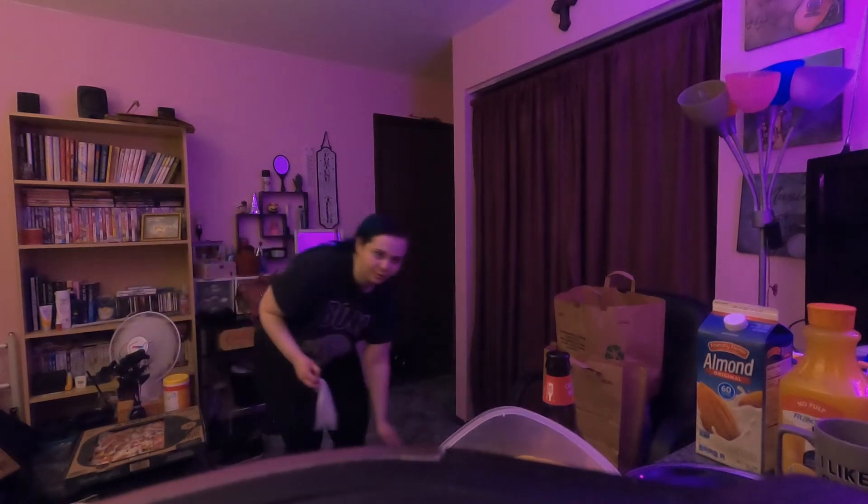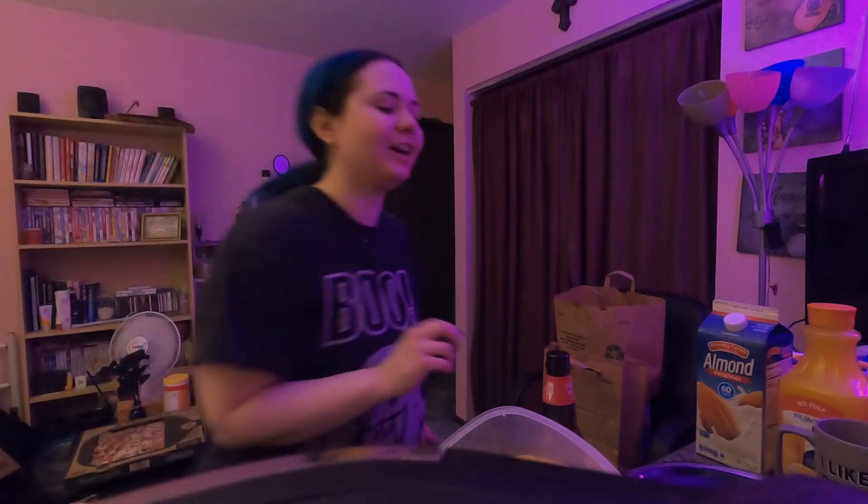I've been binge watching Supernatural — I'm like on season 10. That show has a badass soundtrack, like the music in it is badass. I'm well aware of how the series ends and I'm not looking forward to it, but there's just something about that show that's got me obsessed. I'm on season 10.